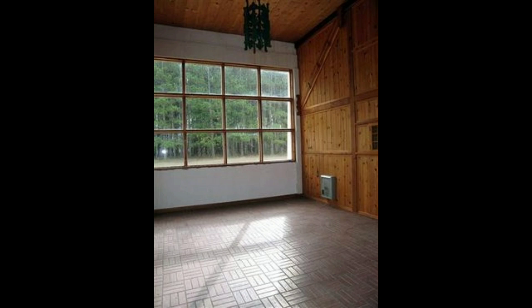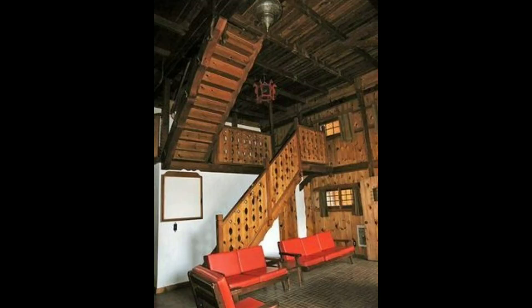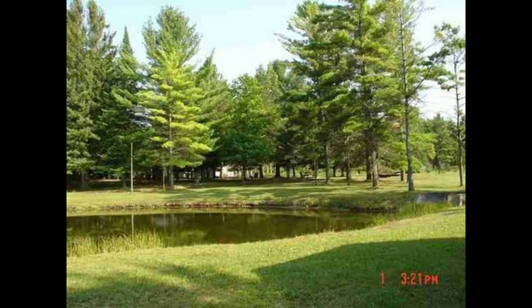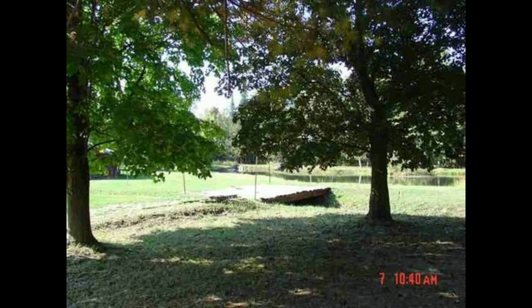I remember it from going to the trout pond a few times fishing, where you have this fully stocked pond, and you throw in a pole and pull out a trout. You paid for it by the inch — so much per inch for the trout. You can still see the ponds are still in existence off to the side of the main property. There was also a little shack over there where they stored the fishing poles and bait, and where they would clean the fish for you.